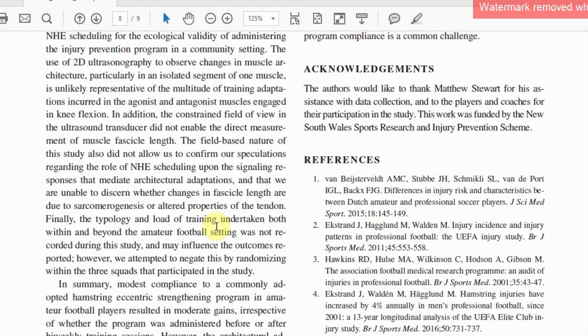Interestingly, compliance was about 12% greater in the after-training group, which we put down to players jumping straight into field training if they turned up late because of their work or personal commitments.